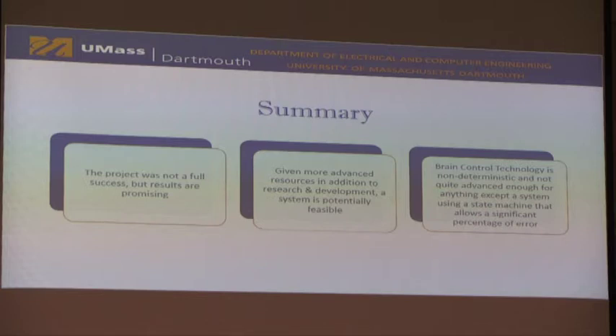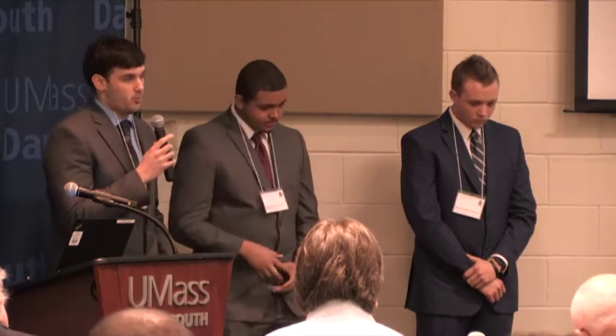In conclusion, our project was not a full success, but we were able to demonstrate the overall goal — controlling IoT devices using EEG data in real time. We were able to use two cognitive commands to translate to four different actions using the expressive suite, which is more deterministic. We believe that given more advanced resources and research and development, this type of solution could be feasible in a home environment. However, we have concluded that brain control technology is currently too non-deterministic and too unreliable to accurately control devices, at least in a commercial setting.